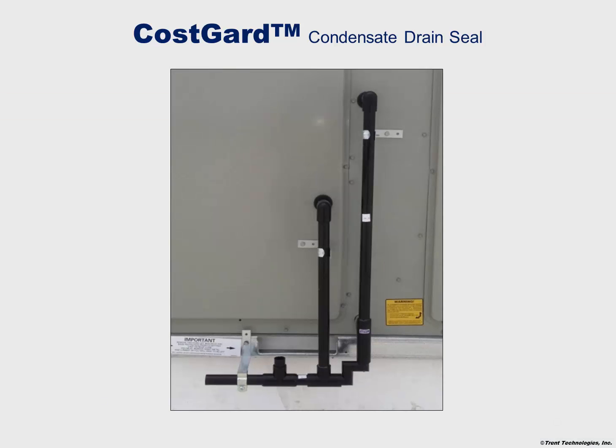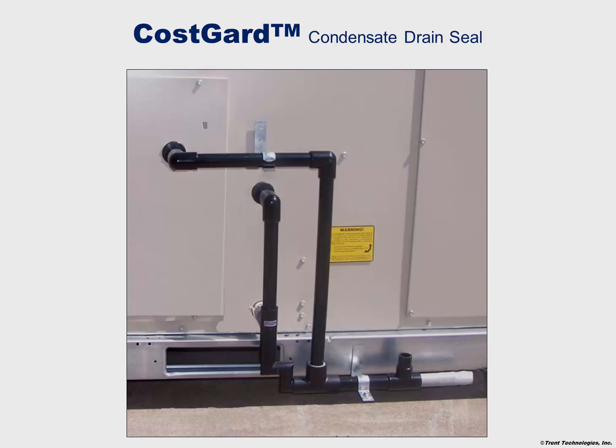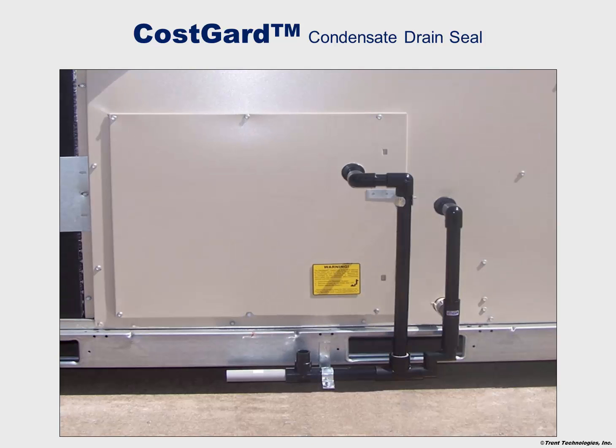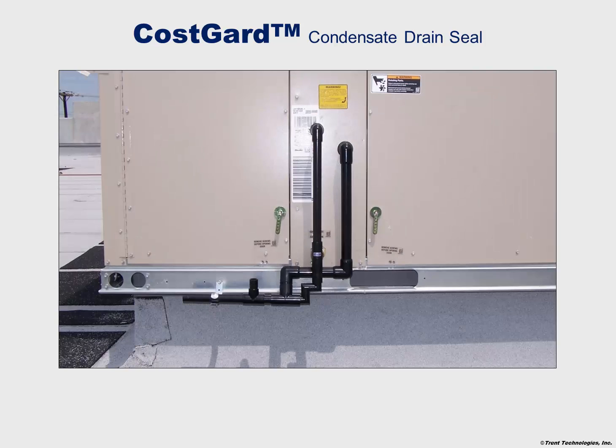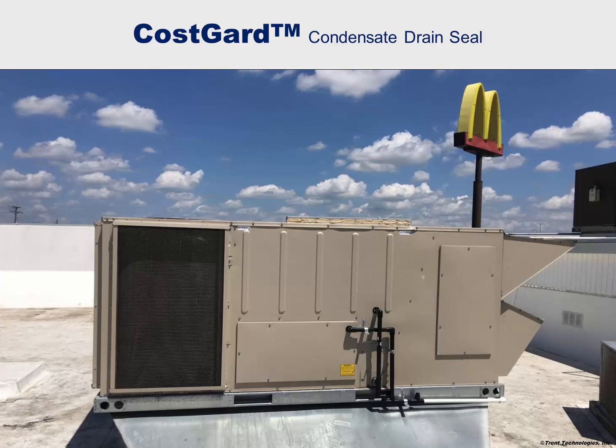It provides a seal during all operating conditions, both heating and cooling, and in any climate. It is self-cleaning, self-regulating, and requires no maintenance. This seal protects the building owner or user against undue cost in terms of maintenance effort, property damage, early equipment replacement, and health care.